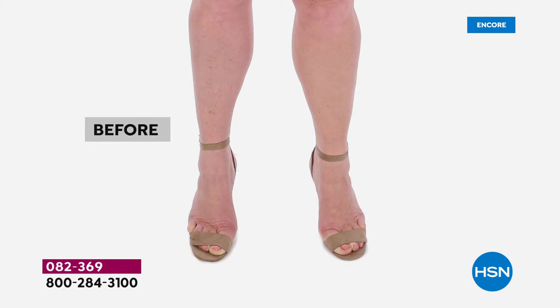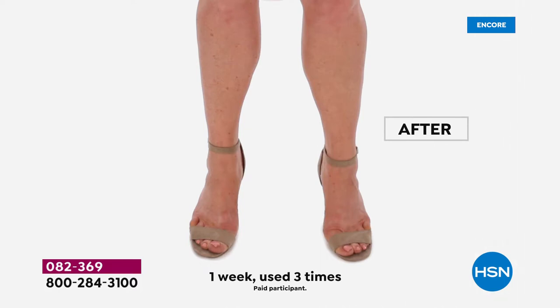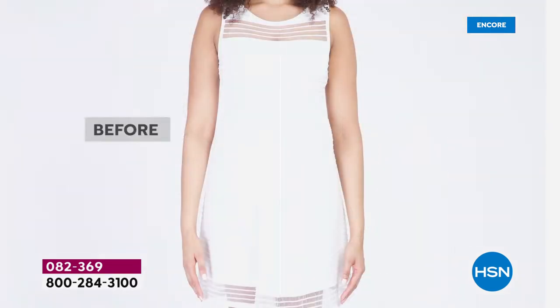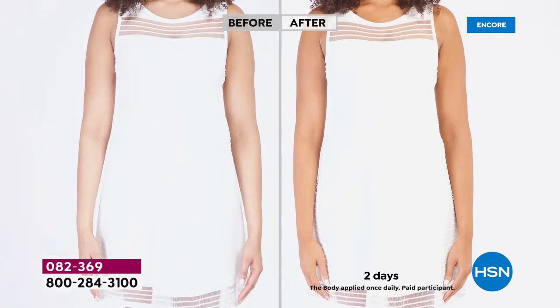If this is your before — keeping you from wearing shorts or sundresses — take a look at this after. That is the most believable-looking, glowing, natural, radiant skin, and it's just from using Tan Luxe. It's a clean beauty formula with no nasties, no streaks, no sun, no stink, and no staining of sheets.